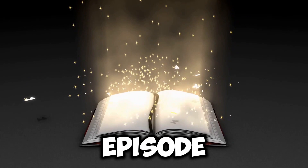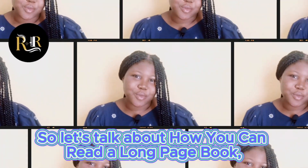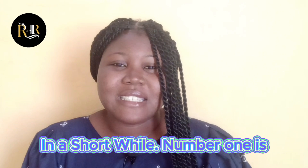Welcome to today's episode on Ruth Reviews. Let's talk about how you can read a lot of pages in a short time. Number one is to determine to go for a certain page or chapter per day.